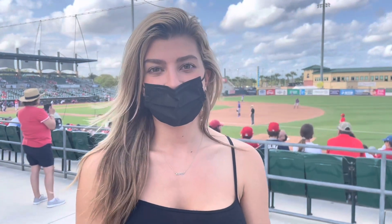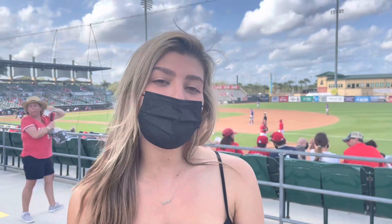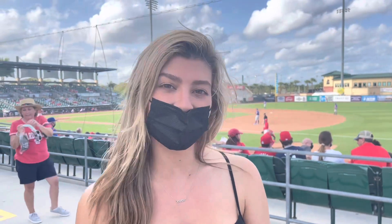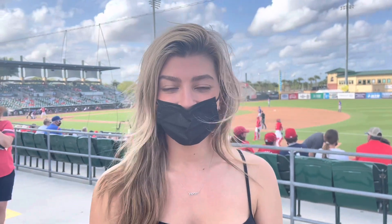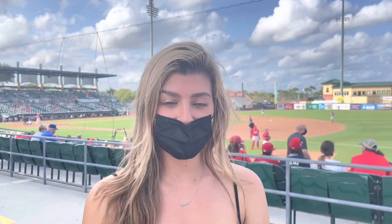Hey everyone, my name is Ally Ron and I'm from Sarasota, Florida, but I'm here watching the Cardinals spring training game because I am their biggest fan. When you're not at a Cardinals game, what do you do? I am a creative project manager for a creative agency in Chicago.